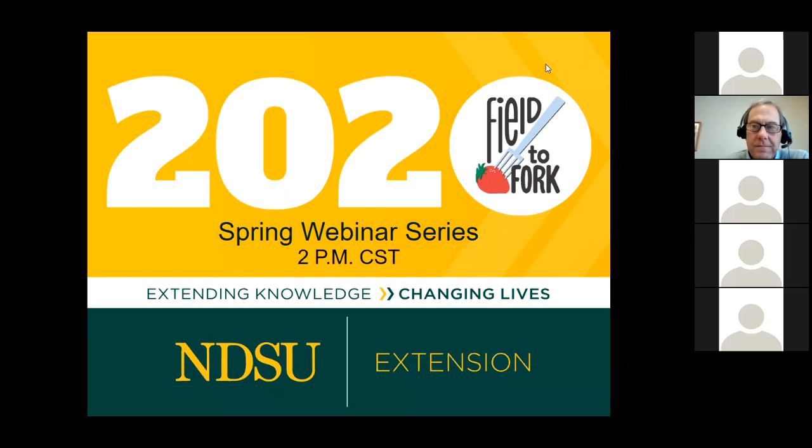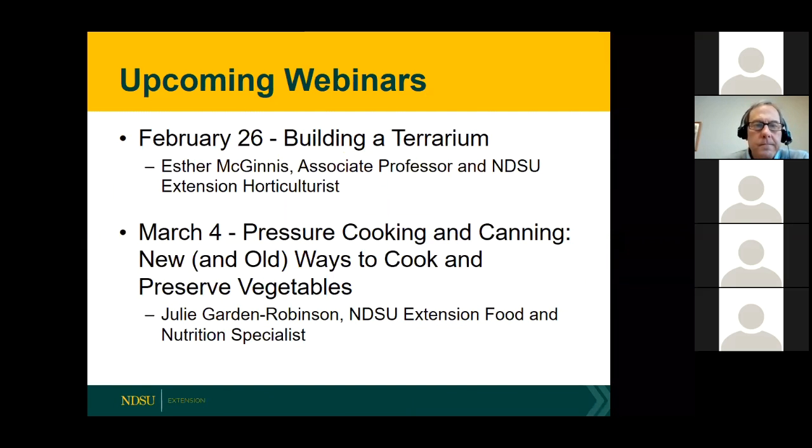Welcome to our webinar for today. My name is Julie Garden Robinson, and I'm very happy to host another series of webinars again this year. Next week, we will be featuring Esther McGinnis, an associate professor and NDSU Extension horticulturalist. And then you'll hear from me on March 4th. I'm a food and nutrition specialist, and I'll be talking about some of the old and new ways to preserve and also prepare vegetables.